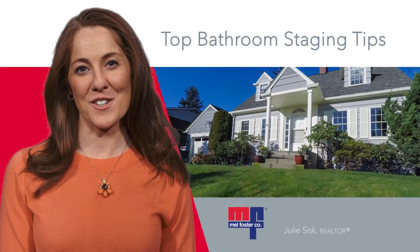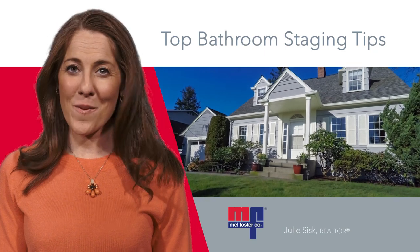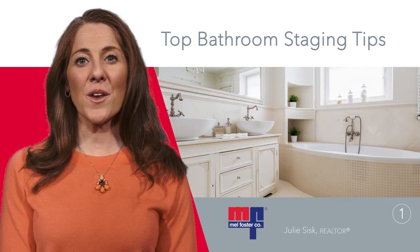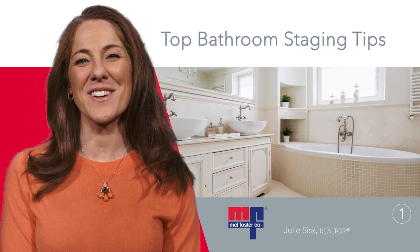Hi, I'm Julie Sisk with Mel Foster. Preparing bathrooms for open houses can be tough. Use these three tips to start. One, remove all clutter and make sure it's sparkling clean.